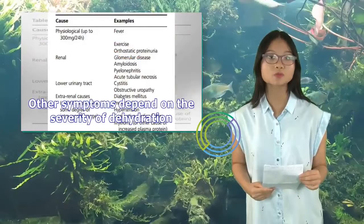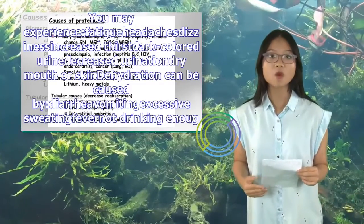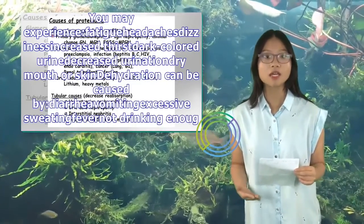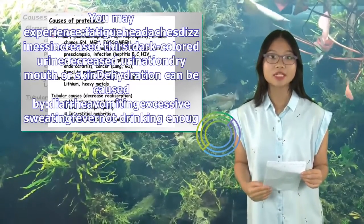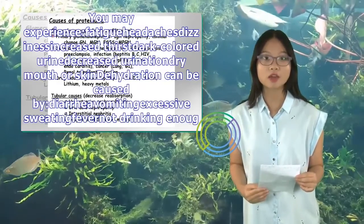Other symptoms depend on the severity of dehydration. You may experience fatigue, headaches, dizziness, increased thirst, dark-colored urine, decreased urination, and dry mouth or skin. Dehydration can be caused by diarrhea, vomiting, excessive sweating, fever, or not drinking enough water.